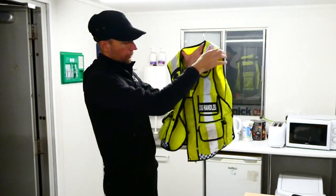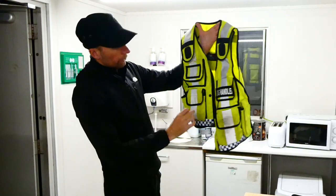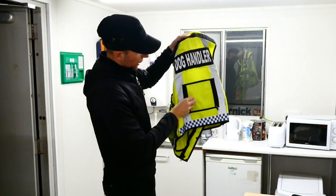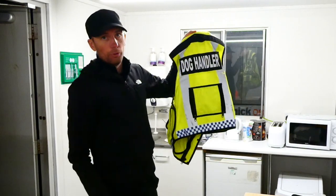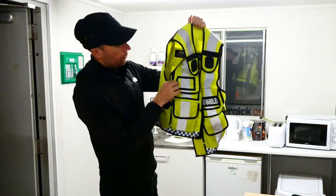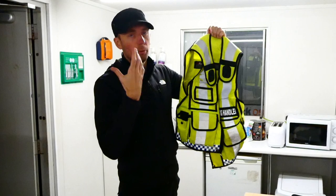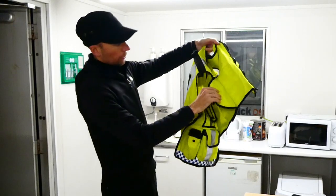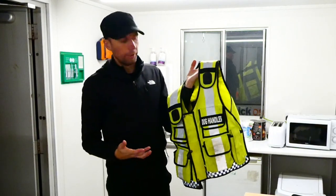Some of the good points of this vest: you've got molle pockets — one, two, three, four — a radio pouch on the side, and a torch holder on your left. There's a pocket around the back which I've never found a use for, but it's there if you want to hide something. It comes with a card window so you can slide your SIA card in and have it on show without needing a lanyard. In terms of durability over 18 months of site work, I think it's held up pretty well overall.